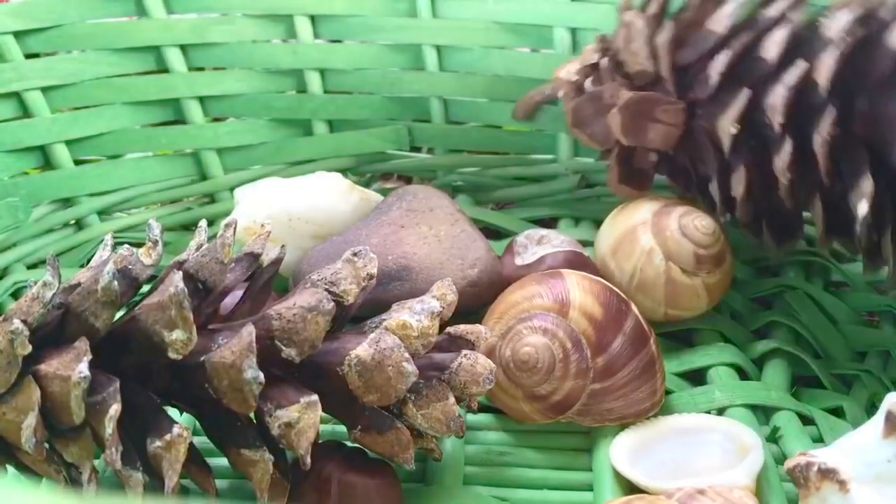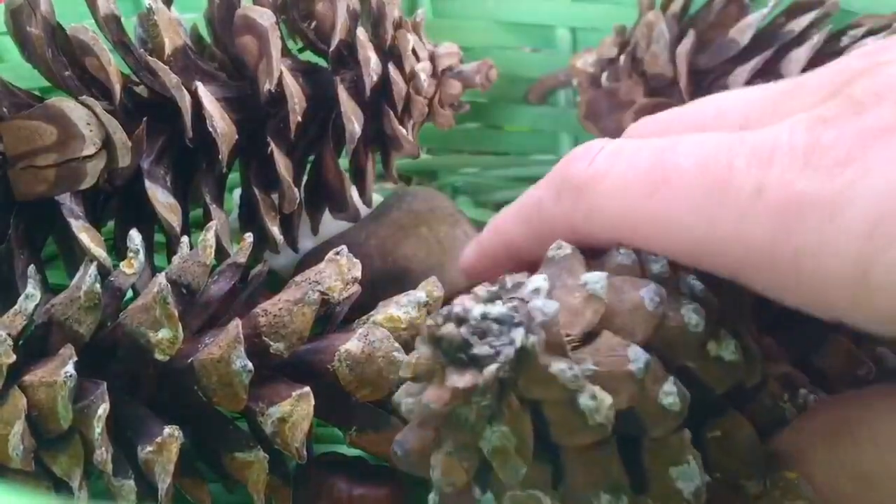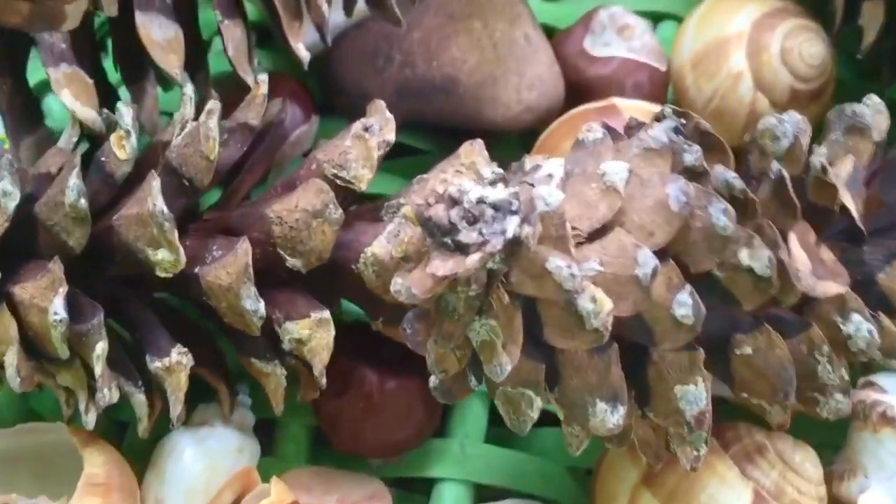Now we have a wonderful nature basket. Thank you for coming to Tiny Treasures. Please subscribe to our videos. Goodbye.